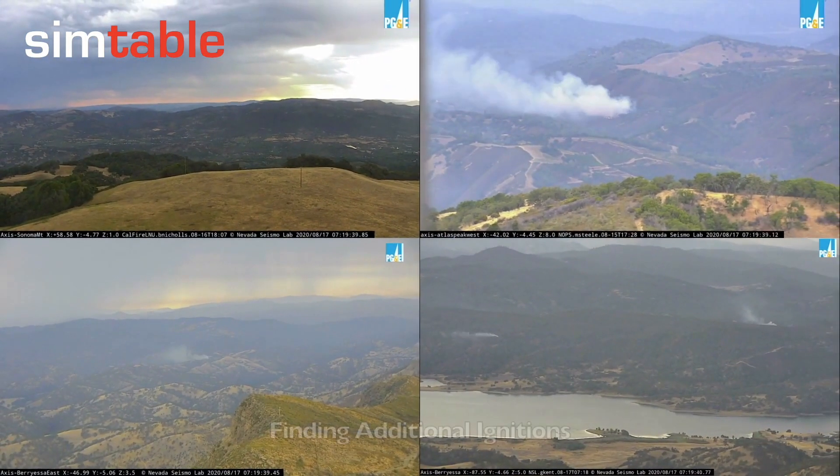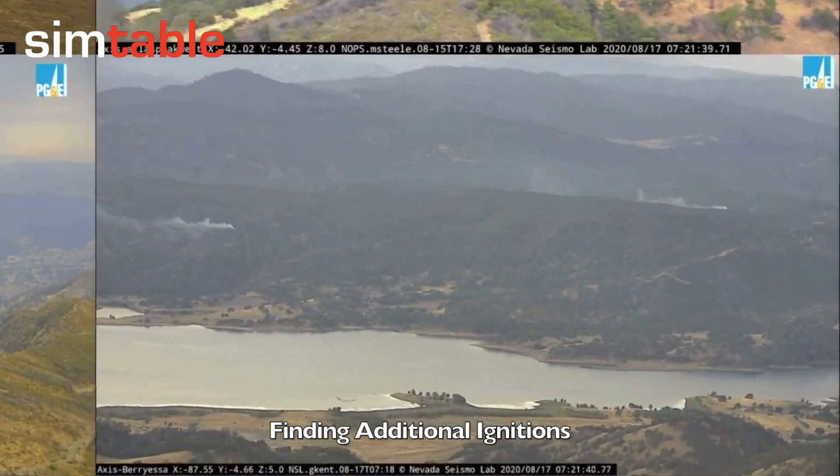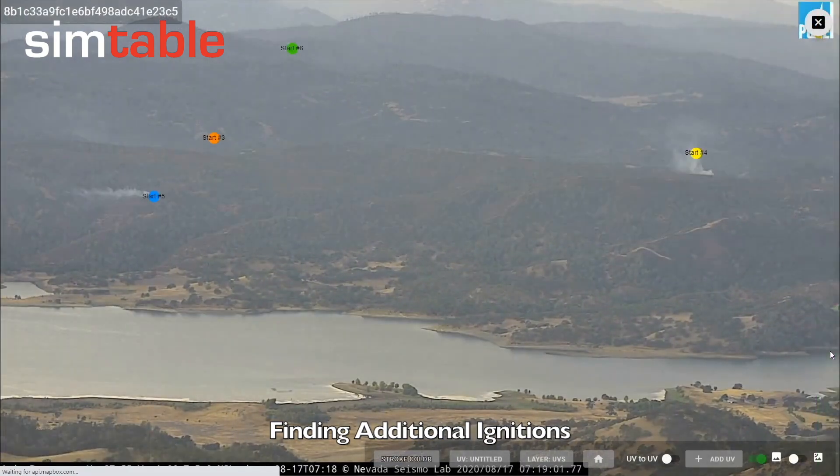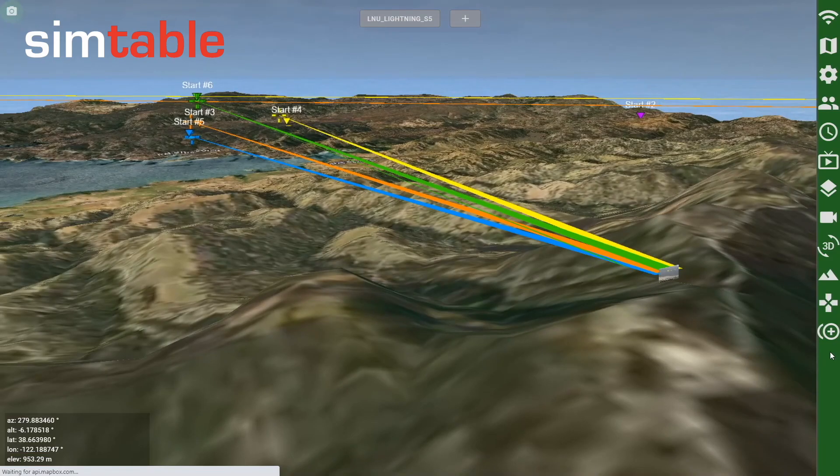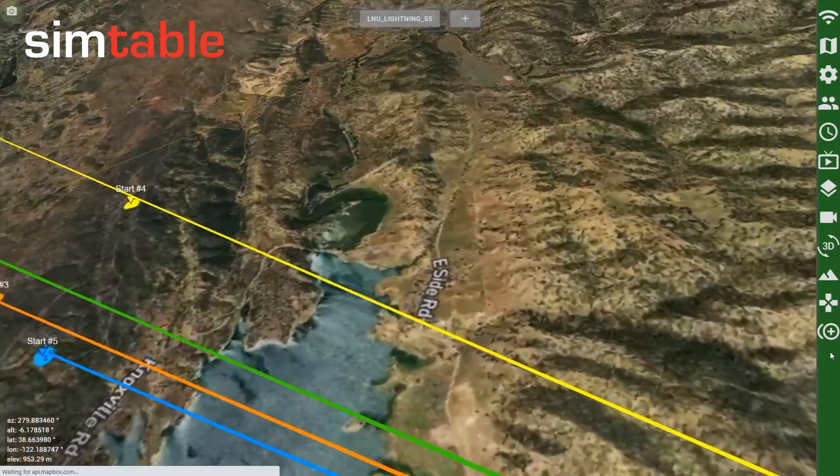Back in the grid view, we see increased activity in the Berryessa camera. Four ignitions are identified, three of which are associated with lightning strikes seen in other cameras.